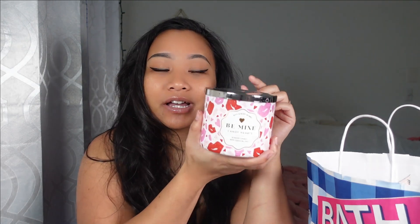I wish they had a special on candles but they didn't. This one right here is the Be Mine Candy Hearts. The only special they had was on the small single-wick ones — those were eight bucks — but I wanted the big ones because one of these usually lasts about two to three weeks for me. They're very expensive at $25 per candle so I don't light them up that much.